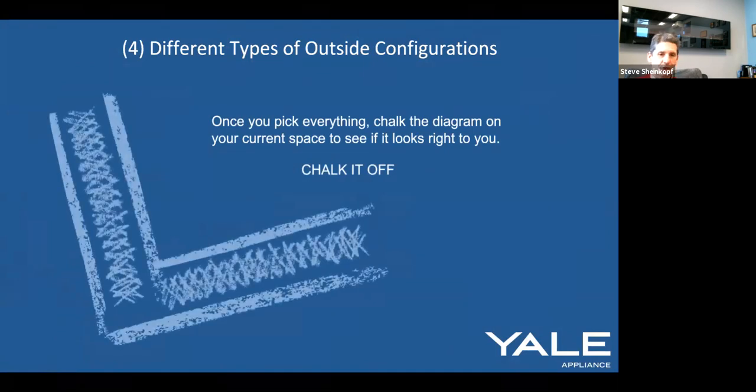Once you've picked your configuration, chalk it off. Pretend to make a burger, pretend to use the side burners — ergonomically design it by chalking it out, and you can always re-chalk. Urban Bonfire has a pamphlet going on the website that gives you all possible options and a worksheet. Chalking off is a really good way of understanding your space. Pick your configuration, then chalk it off.